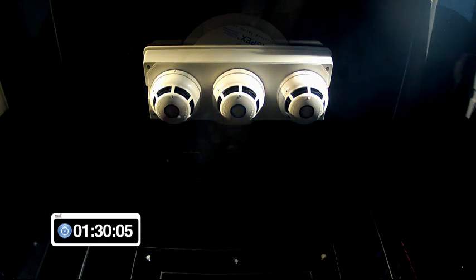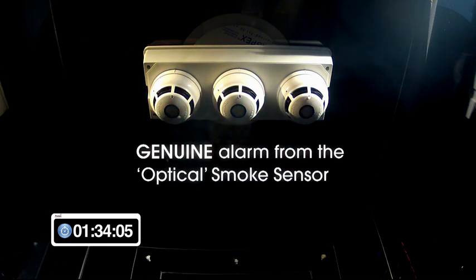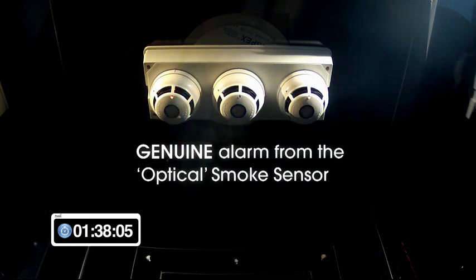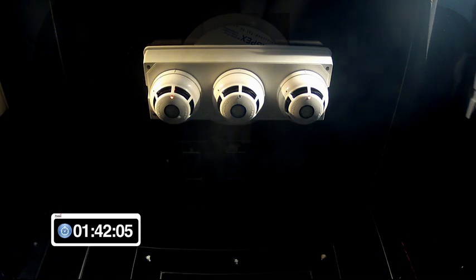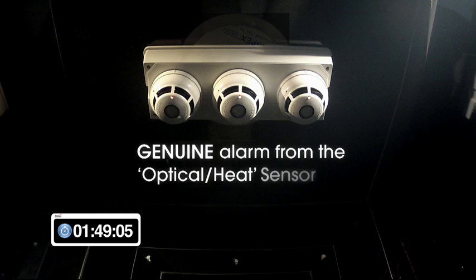After approximately 1 minute 35 seconds, the optical sensor produces an alarm condition from the smoke created. After approximately 1 minute 45 seconds, the optical heat sensor produces an alarm condition from a combination of smoke which is seen by the optical channel and a small amount of heat which is seen by the heat sensor channel.